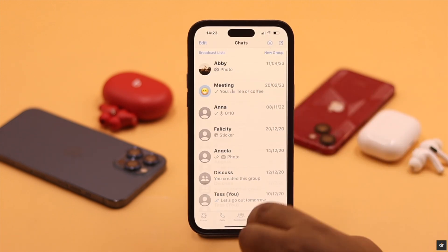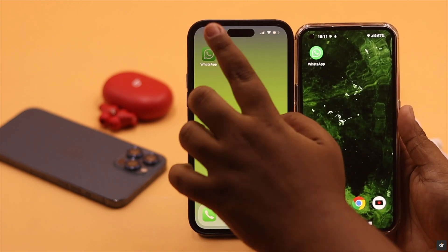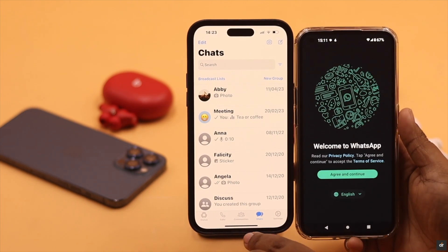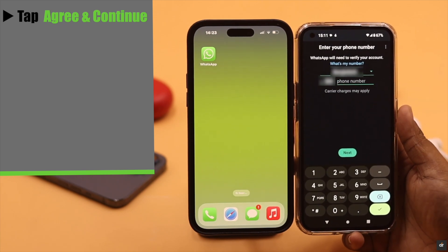As you can see, we are logged into our WhatsApp account on our iPhone 14 Pro Max, and we will use the same account on our Nothing Phone 1. Now let's have a look. Tap 'Agree and Continue' and you will get this screen.